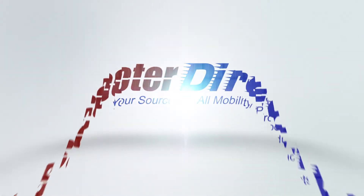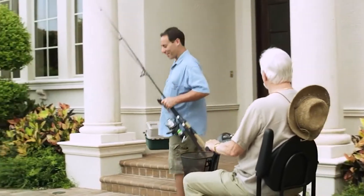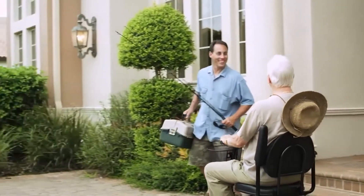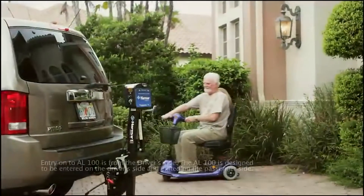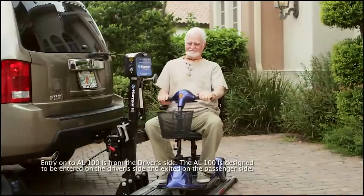Scooter Direct has been selling mobility scooters for over 20 years. When it's time to go fishing, Gramps gets excited. He knows how to get out and about, and he's real happy to have the Harmar AL100 Universal Scooter Lift to help.